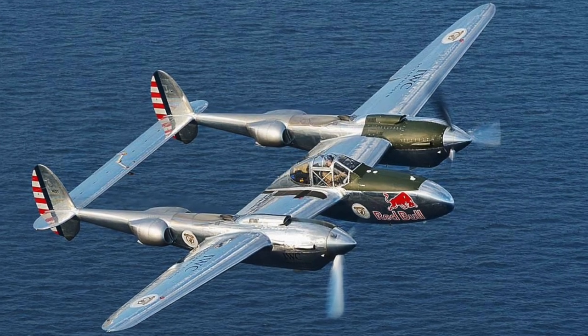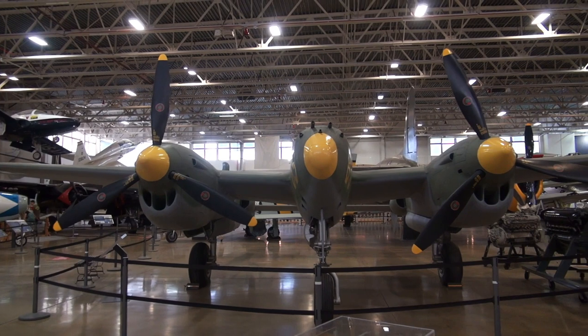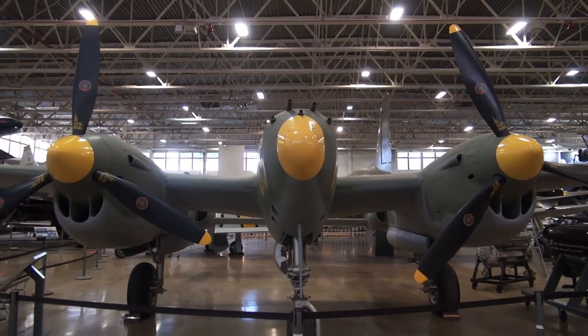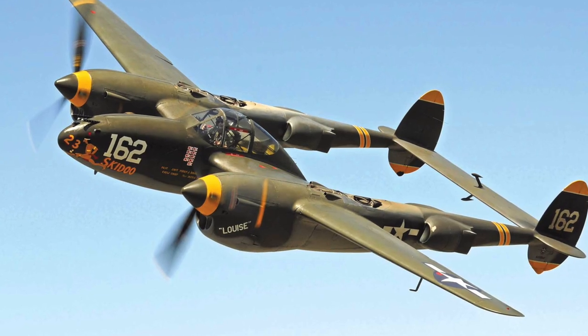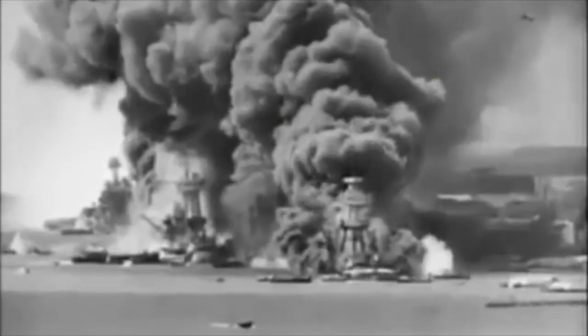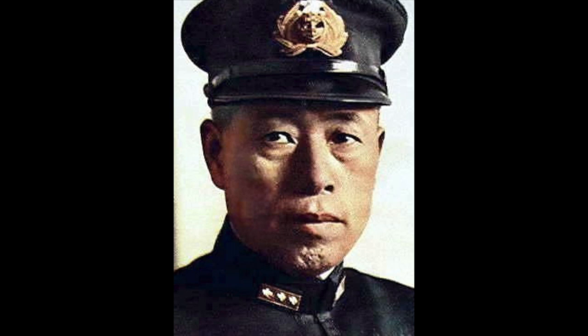Now if we talk of sexy aircraft, let's look at the P-38 Lightning — a cool twin-engine plane, fast, one pilot, could fly far, and it went on a very special mission during World War Two. After years of tension, on December 7th, 1941, the Japanese Navy attacked Pearl Harbor, effectively bringing America into World War Two. The attack was led by Admiral Yamamoto, commander of the Imperial Japanese fleet.